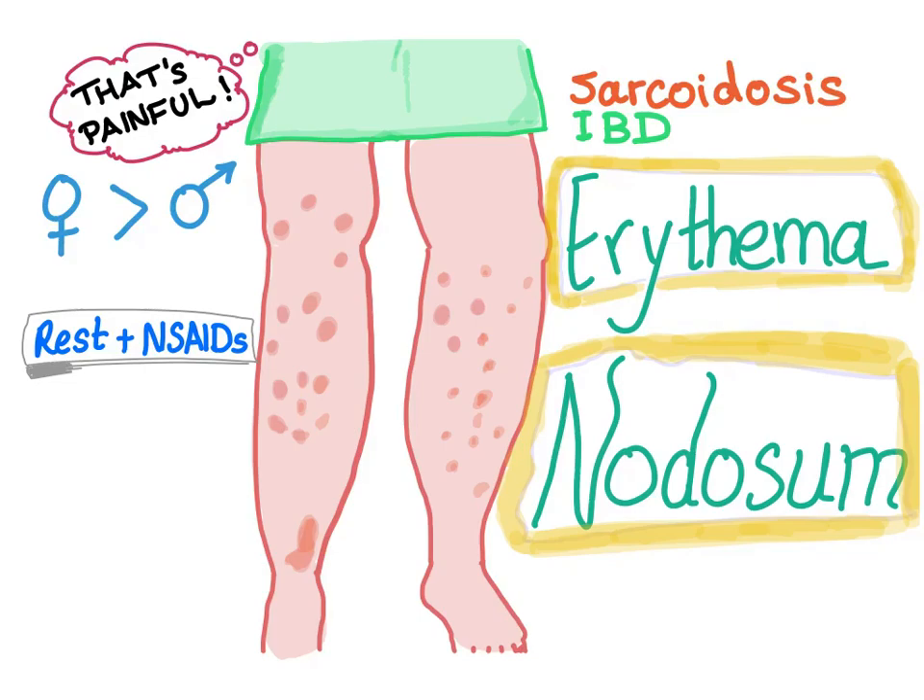Erythema nodosum: extremely painful red warm nodules on the shin of the tibia, bilaterally and symmetrically, more common in females than males. Causes include sarcoidosis, inflammatory bowel disease such as ulcerative colitis, drugs such as penicillin, oral contraceptive pills, sulfa drugs. The most common cause is streptococcal infection. TB is also a cause, but the most common is strep.